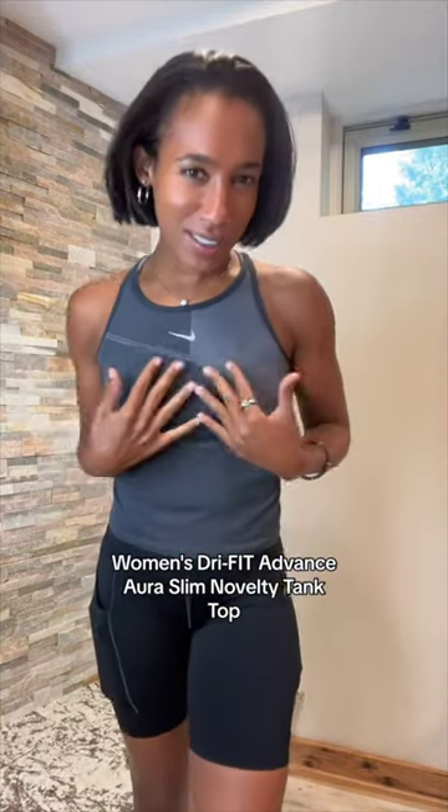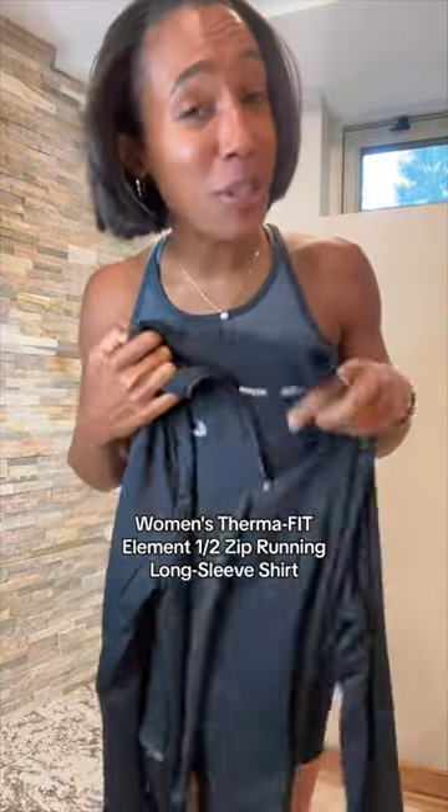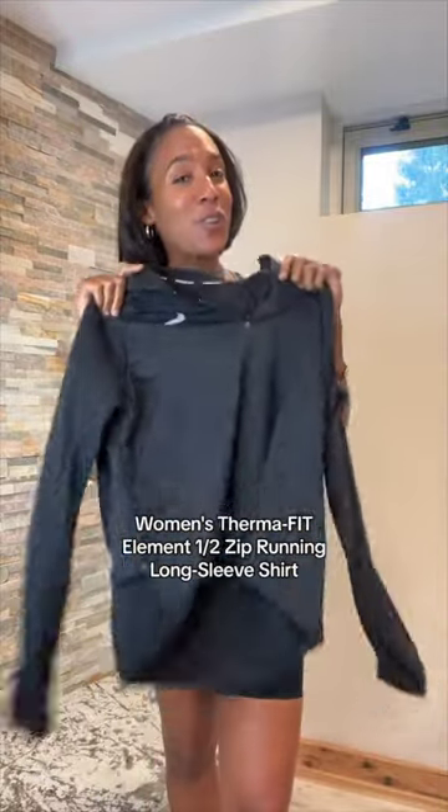I'm deciding between this top and another top — let me know what you guys think. This is top two, so top one or top two. And then in case it's really cool in the morning while I'm warming up, this thermal long sleeve.